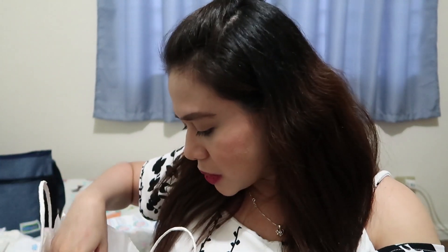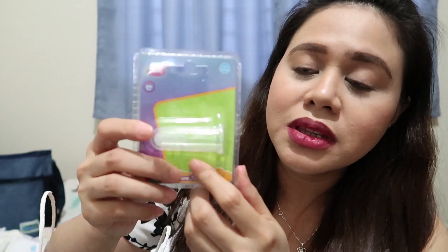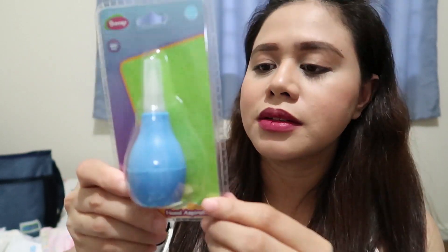May ibang item kami na pinamili, pero same siya from SM Store Department Store. Ito from the brand Darlington — bumili ulit ako ng socks, natuwa na naman ako. Pandagdag lang. 3 pairs nito is 100 pesos kasi naka-50% off siya. Ito naman, I bought this Barney na BPA-free silicone toothbrush — ito yung gagamitin kong pang-brush kay baby para matanggal yung mga milk na nasa dila niya. Ito naman is the nasal aspirator from the brand Barney also — BPA-free din siya. Pag may sipon si baby, magagamit mo ito pang-sipsip ng sipon niya. Ito naman, I got this for 69.75 pesos.